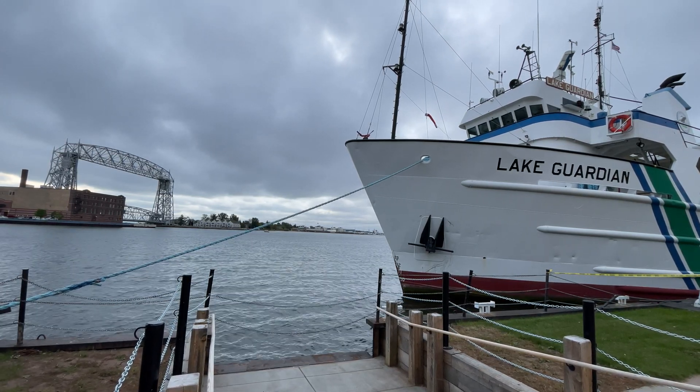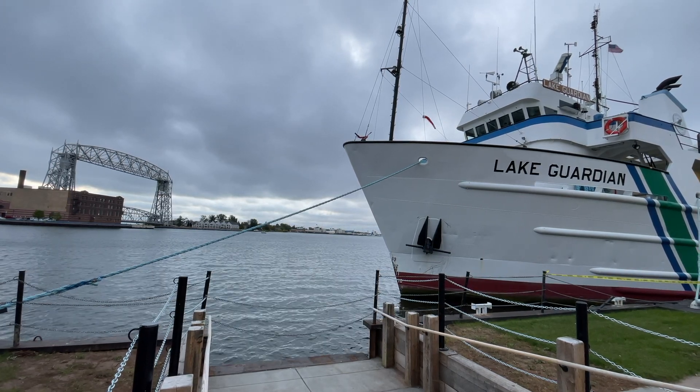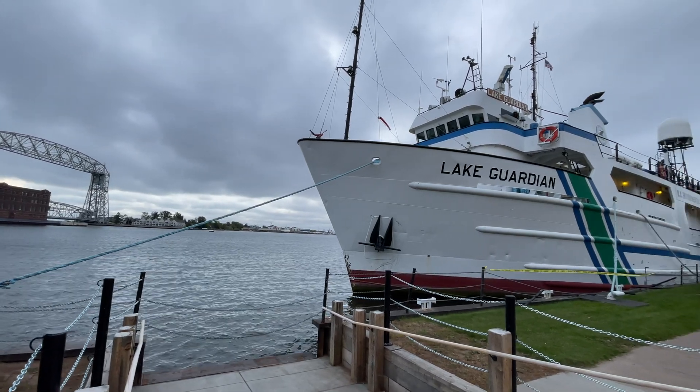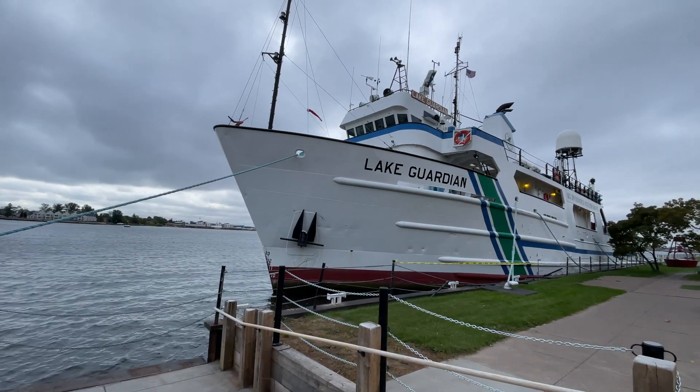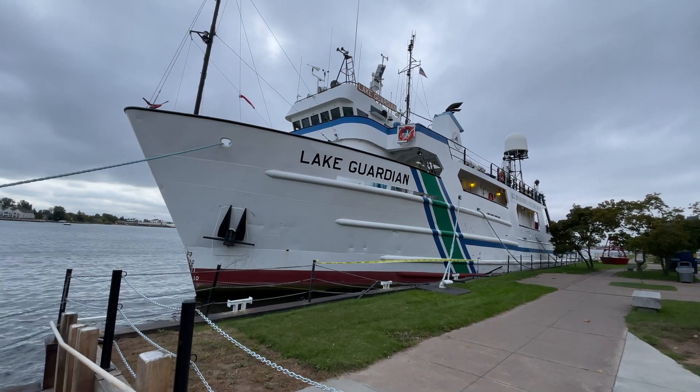56 degrees here in Duluth this morning, light wind, overcast as you can see. We are going to take an up-close tour of the Lake Guardian. This ship is owned by the U.S. government, the EPA, United States Environmental Protection Agency.